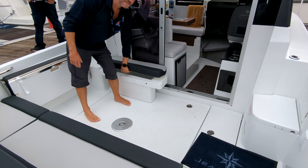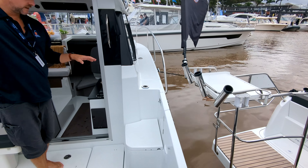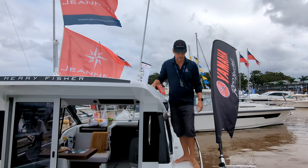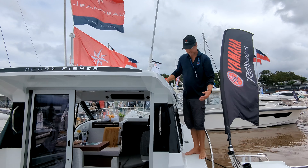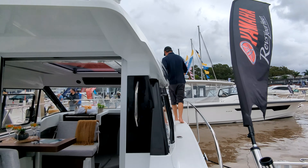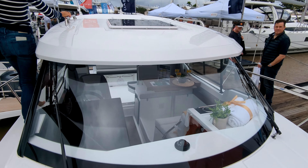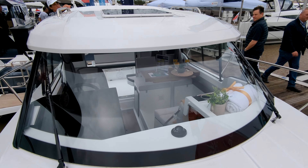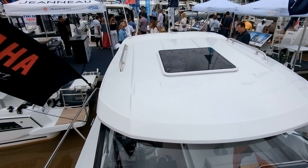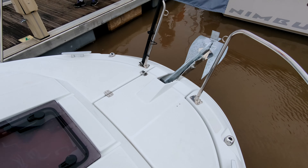There's storage everywhere in the Mary Fisher — you have to find more things to buy to fill it all! There can also be a bimini that comes out over the cockpit, and there are plenty of access points with hold rails everywhere — good-sized rails, nice and safe. It's offset a little bit so one side is wider so you can move forward to the bow. All your anchor controls are up here. That big glass windscreen is a signature of the Mary Fisher range, giving you so much light inside.